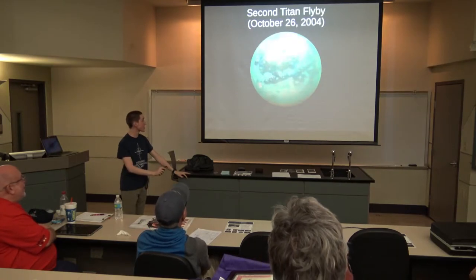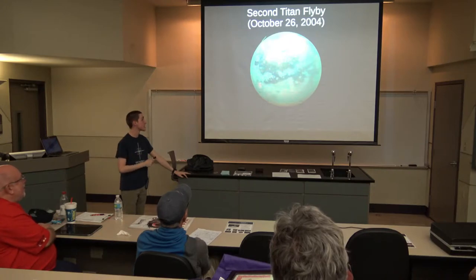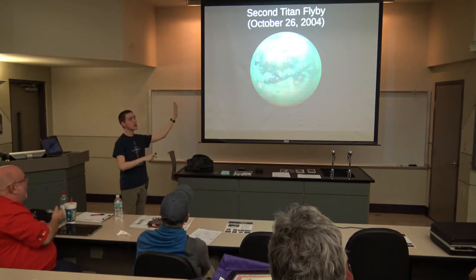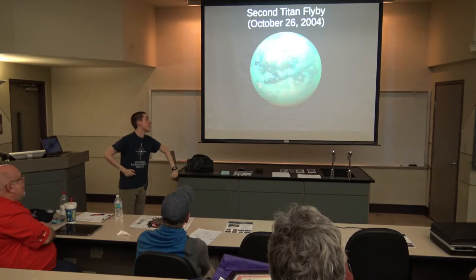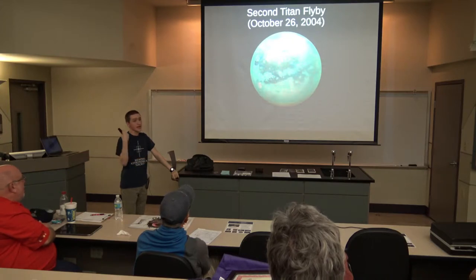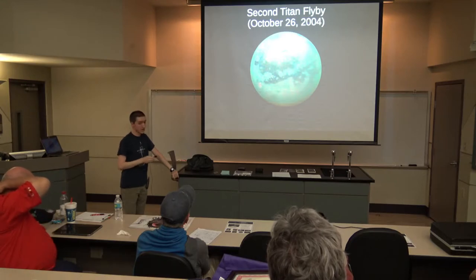On October 26th of 2004, Cassini did its second Titan flyby. This is an amalgamation of radar images it took using the VIMS instrument — this wasn't just from this flyby but from later flybys as well. Since Titan has such a murky atmosphere, you need radar to actually map the surface. That's what it started doing — pinging it with radar waves and mapping the surface of Titan.